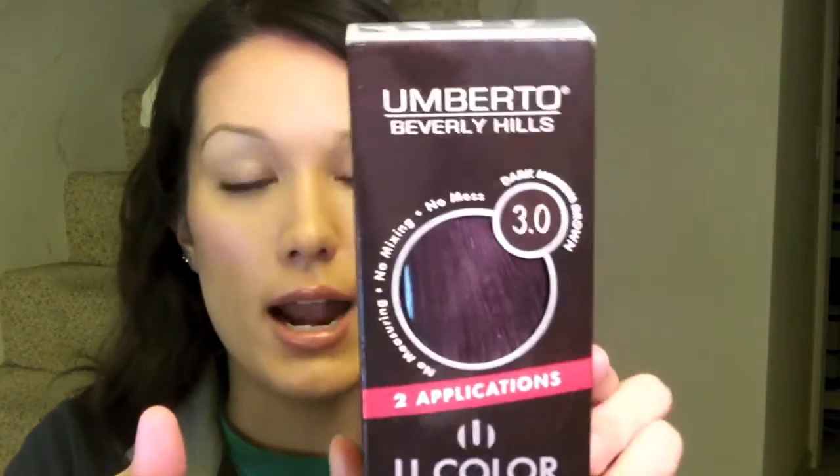I also picked up some toner for my hair in shade 3, which is like dark dark brown. My natural hair is a level 3 — on a scale of 1 to 10 for hair color, 1 is black and 10 is white. What tends to happen is the ends get kind of orange, and you can see it in some of my videos. So I needed to tone my hair. I got the U Color Italian Demi Color, and I really like this because it gives you two packets. I already used it and still have a whole other pack. It was $12 and I got two applications out of it, which is great for thick hair.